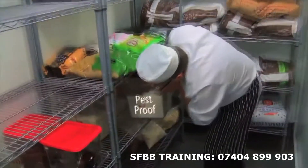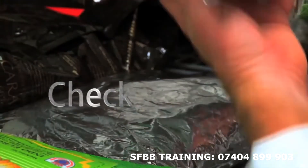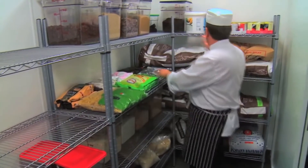Throw away any food which could have been touched by pests. You should also wash and disinfect any surfaces which may have been touched by pests.